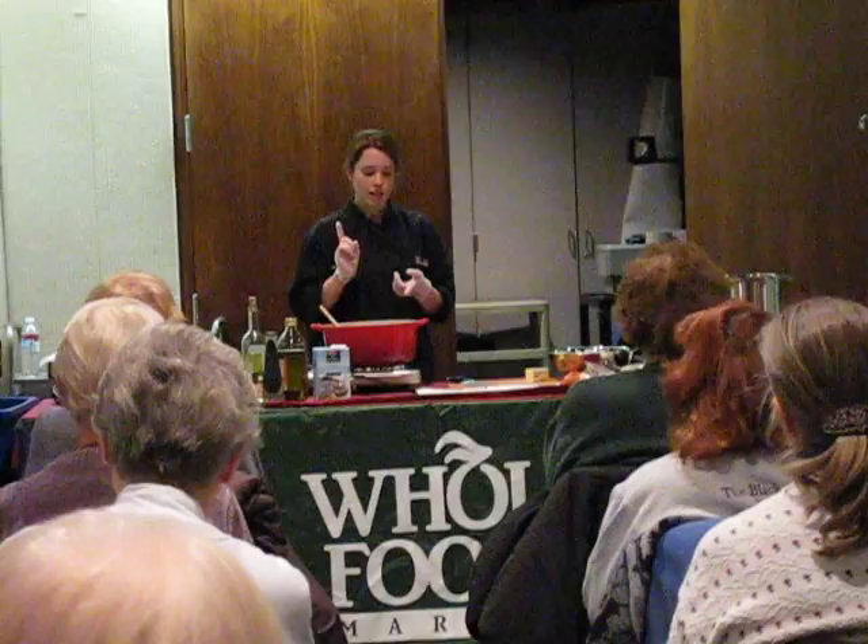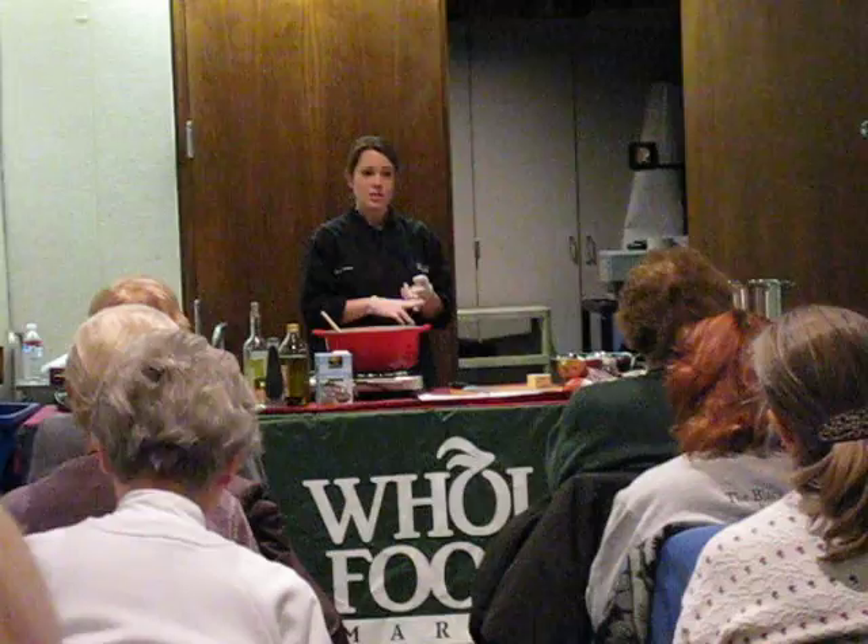We're going to do a broth-based soup, which is the French onion soup. We're going to do a cream-based soup that's built with a roux — that's the New England clam chowder. And then finally we're going to do a pureed soup, and that is the butternut squash and apple.